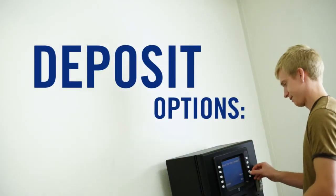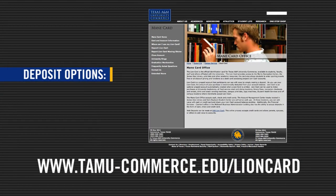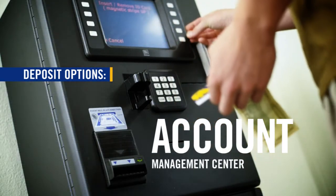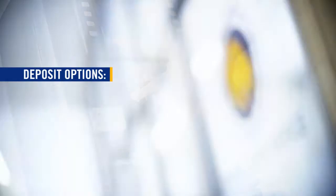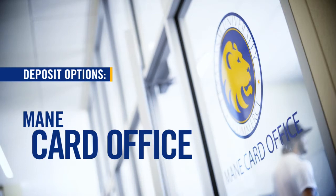You can deposit money on your Lion Card in three ways: online at tamu-commerce.edu/lioncard; the Account Management Center, a self-serve walk-up that accepts cash and credit card transactions; or the Main Card Office, which accepts cash, debit and credit cards, and checks.